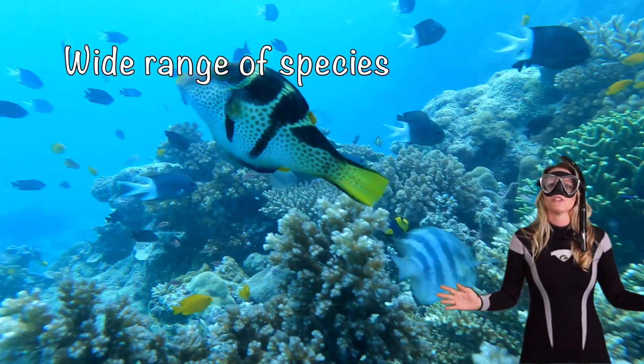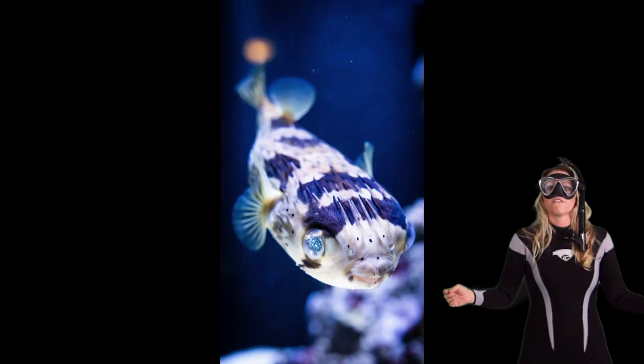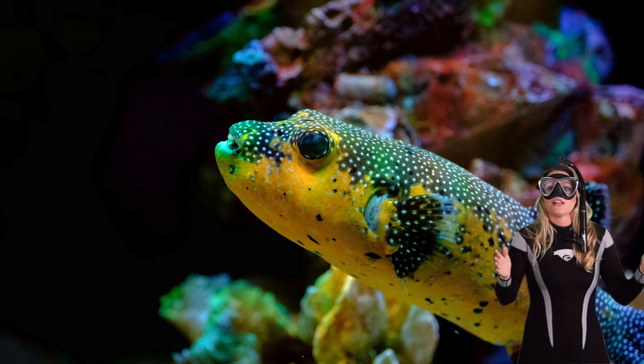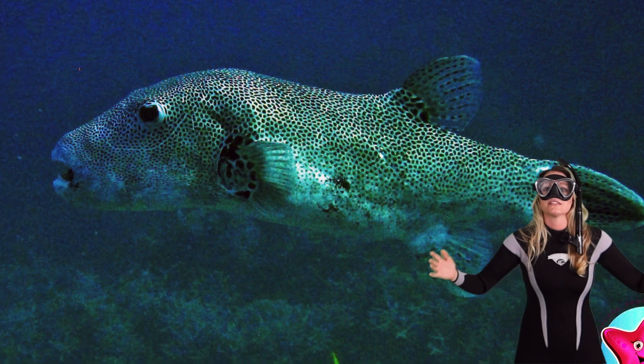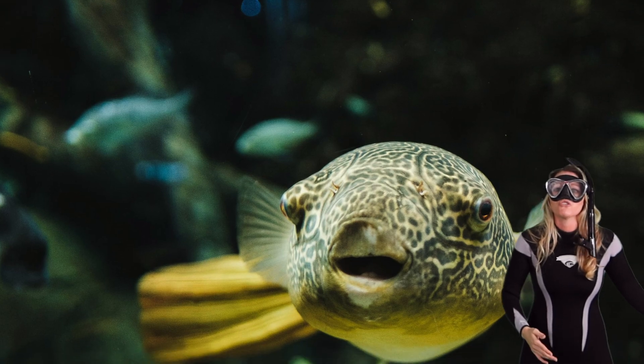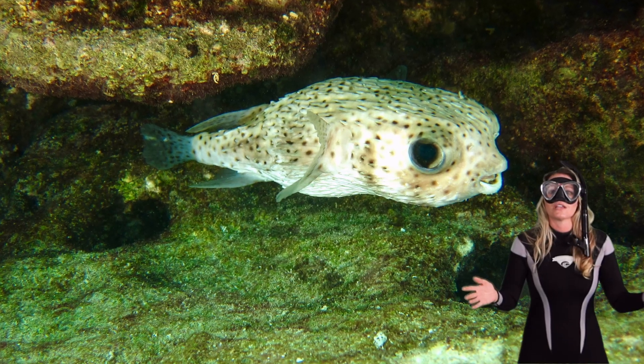Puffer fish come in a wide range of species, each with their own distinct characteristics — from tiny colorful varieties in tropical waters to really large majestic species found in deeper oceans. Puffer fish truly display an astonishing diversity.